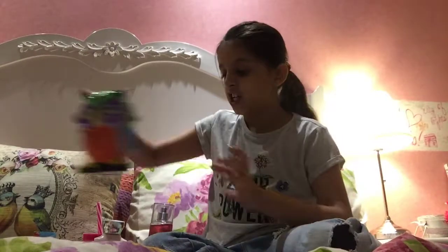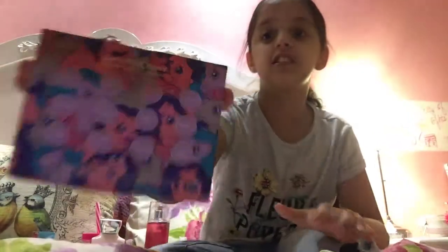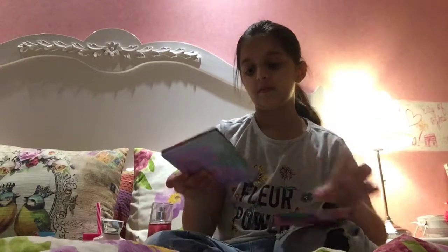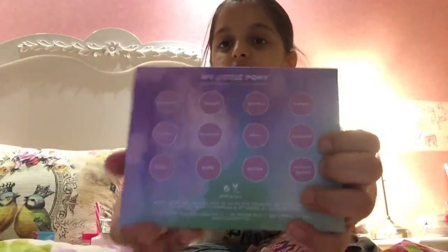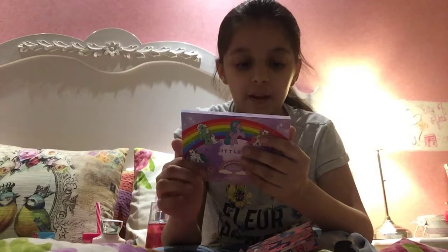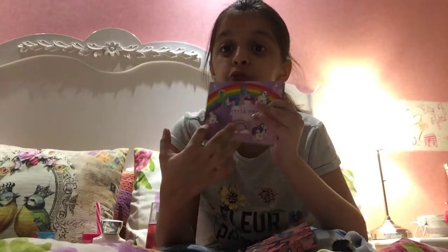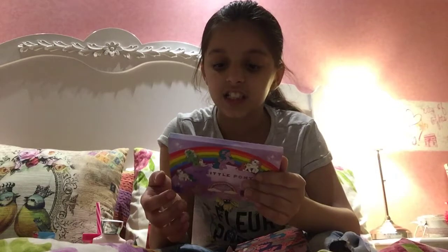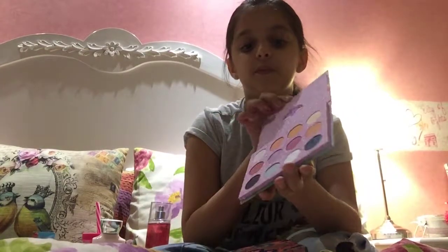The next item is this eyeshadow kit — it's a My Little Pony eyeshadow kit my mother gifted me. I'm going to open it — it looks like this, it's so pretty! These are all the eyeshadows, and these are the names: Butterscotch, Applejack, Twilight, Fireflies, Sky Dancer, Blossom, Starshine, Minty, Snuzzle, and more. Some of the names are from the show.